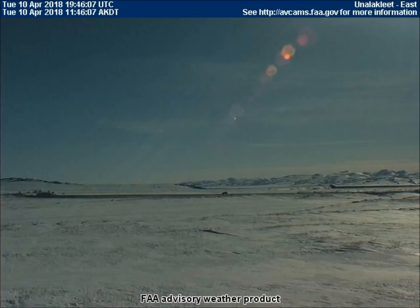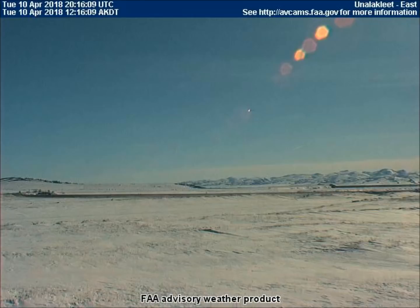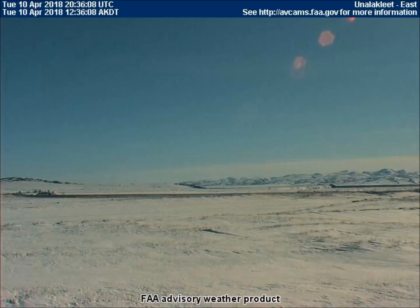Look how dark it is in Unilakley, Alaska just before high noon on a cloudless day. Then, at a quarter after 12 noon, suddenly the sky and landscape brighten. The only thing that can cause this on a cloudless day is a solar eclipse.